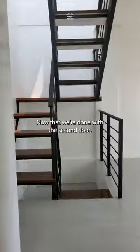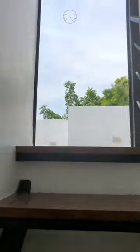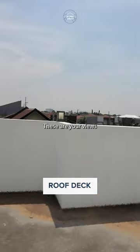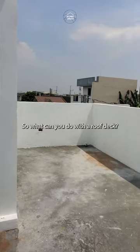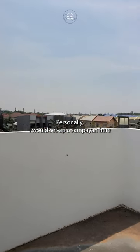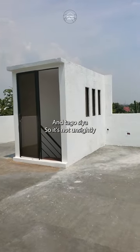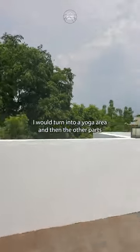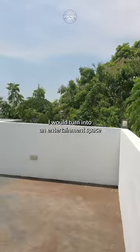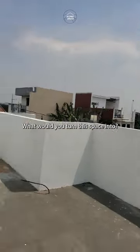Now that we're done with the second floor, shall we go see the roof deck? Do you have your sunglasses on? Welcome to the roof deck. These are your views. So what can you do with a roof deck? Well, it's very versatile. Personally, I would set up a sampayan here — the layout makes it easy and it's not unsightly. Then some parts I would turn into a yoga area, and the other parts into an entertainment space. Just imagine yourself lounging here at night looking at the stars. What would you turn this space into?